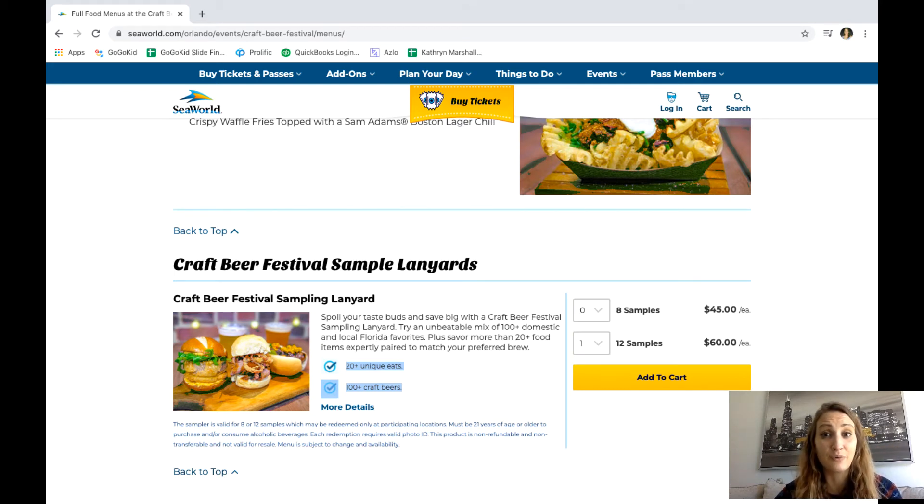Remember, they don't just have food here — they have over a hundred different craft beer samples as well. It's pretty good pricing. Obviously the best deal would be 12 samples because it breaks down to only five dollars per item.